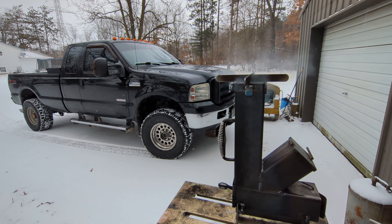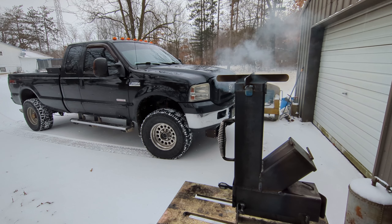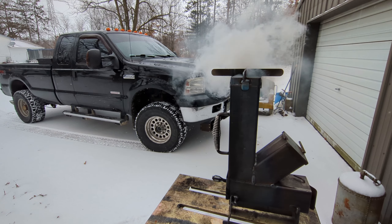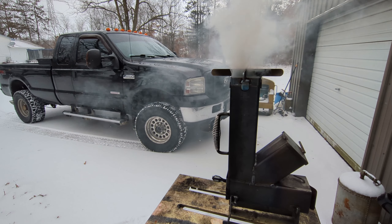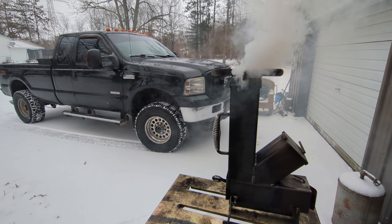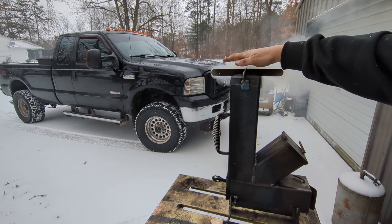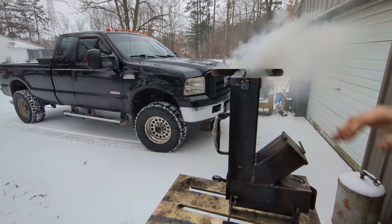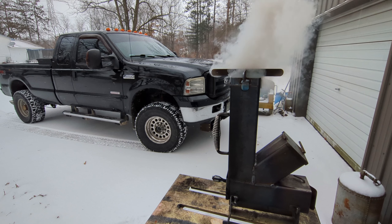Fire starter's lit — go ahead and shove it in there, shut our fire chamber door, and we'll see what happens. I've never tried to burn peanuts, so I'm kind of interested to see what happens. Looks like there's a fire starting in there — got a lot of smoke, that's still the fire starter burning.